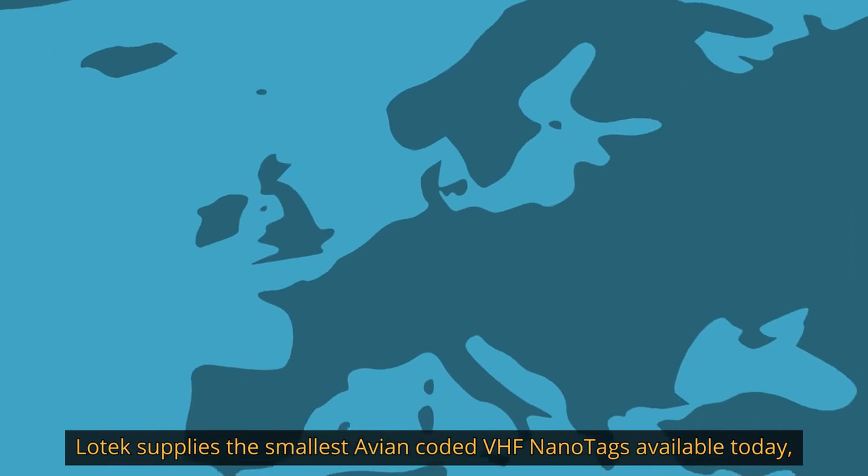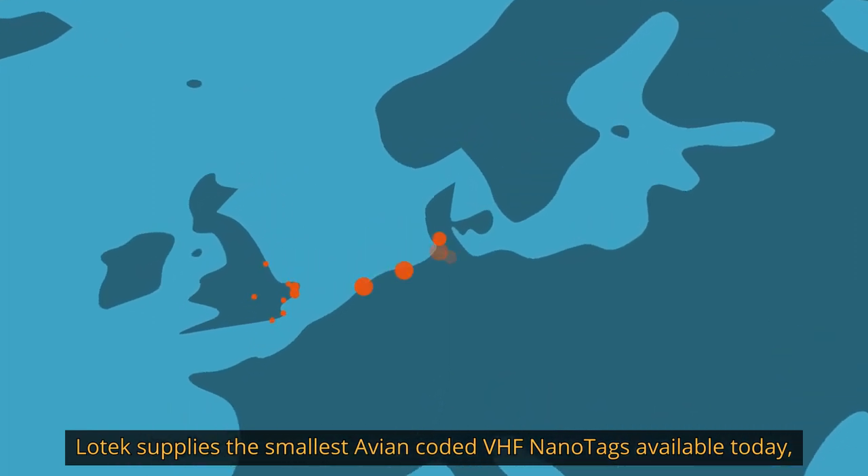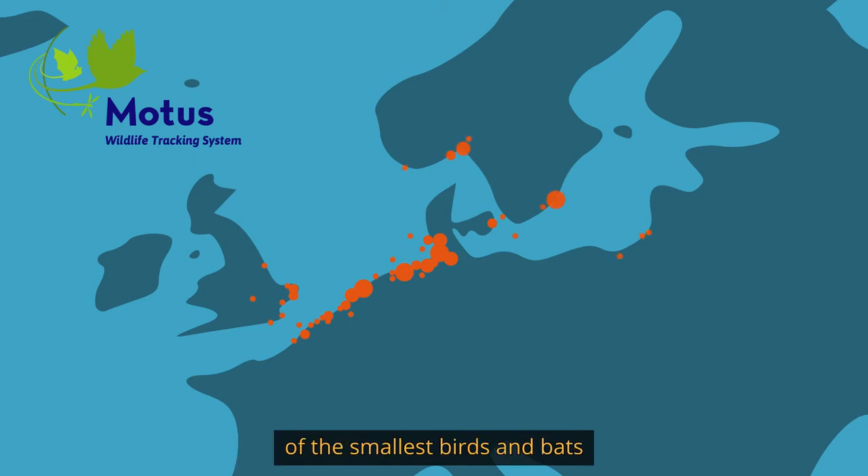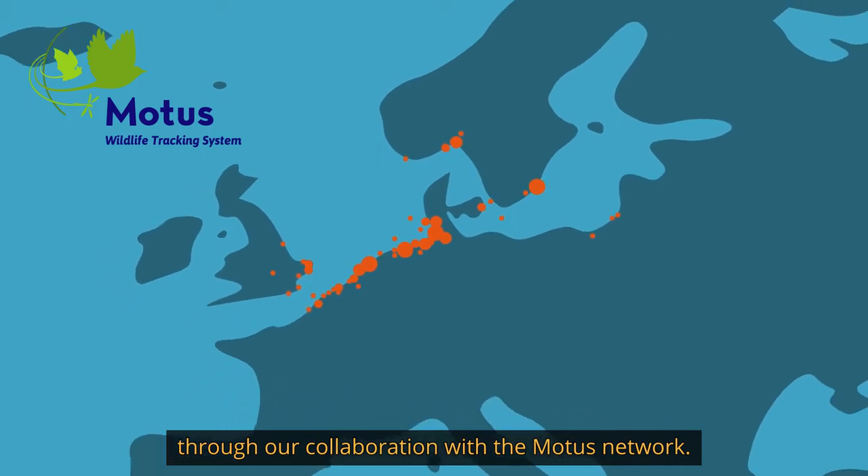Lotec supplies the smallest avian coded VHF nanotags available today, enabling researchers to investigate migratory movements of the smallest birds and bats through our collaboration with the Motus network.